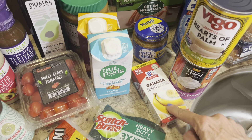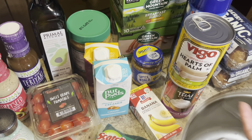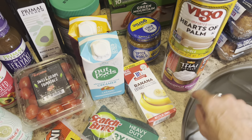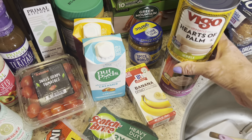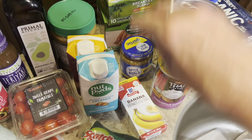I got some banana extract for something coming up — stay tuned. I also got some hearts of palm, which are delicious just to eat out of the can. And I needed some coconut cream — not coconut milk but coconut cream — for a couple of things I'm making this week. It's part of the video I mentioned a minute ago.